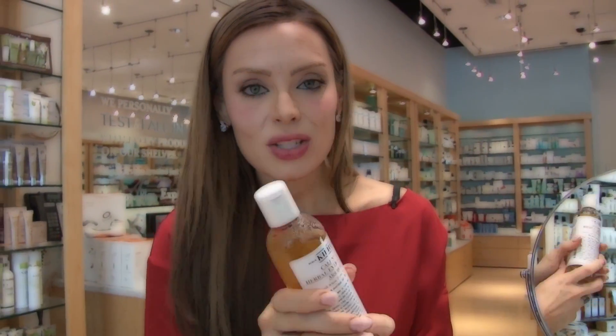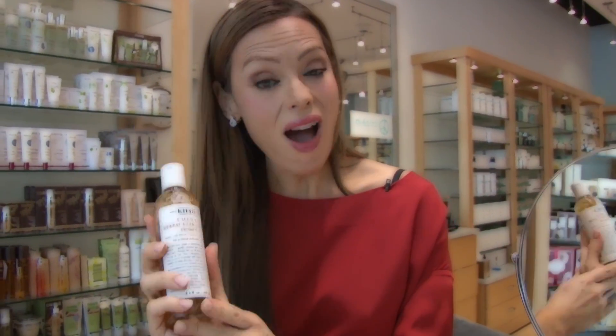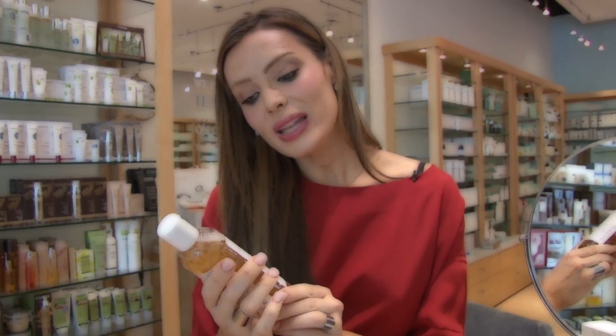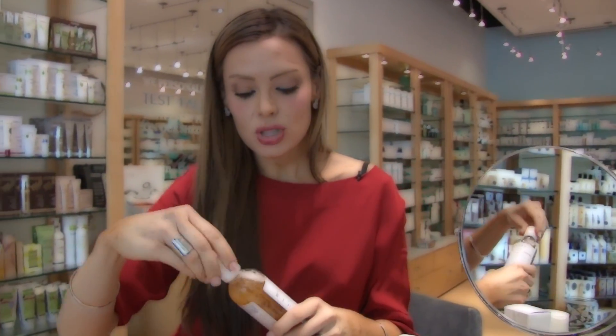If you're someone like me who likes to use a little bit of toner, it's important to find one that doesn't have oil. Kiehl's makes an awesome toner and it doesn't even smell. It's got no alcohol in it, so it's just perfect.